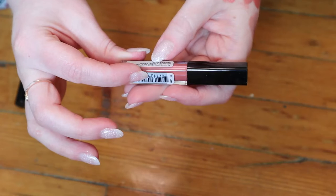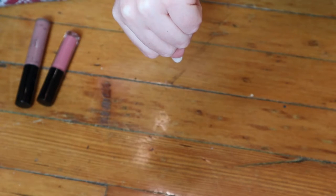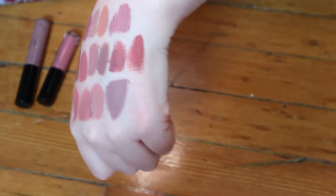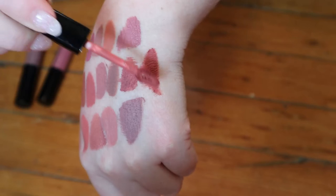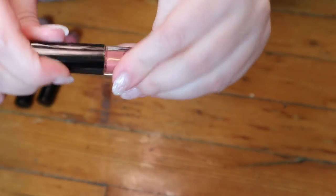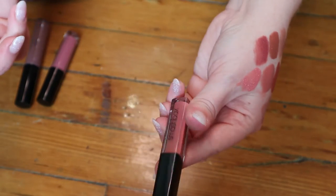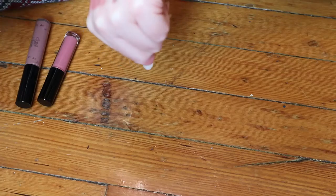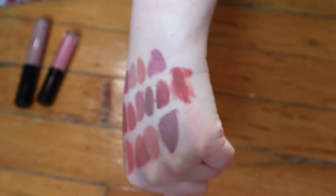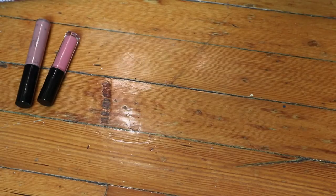This is a sample size of a Smashbox Always On Liquid Lipstick in the shade Driver's Seat. Oh, that's dry. I think this is not good anymore — it is very dry and crumbly. I don't know if you can see that, but this is not good. I'm gonna have to get rid of this one, unfortunately. I think it was a sample because it has a weird sticker on it. Unfortunately that is not usable — it kind of just crumbles and I had to squish it down. So that has to go in the garbage.